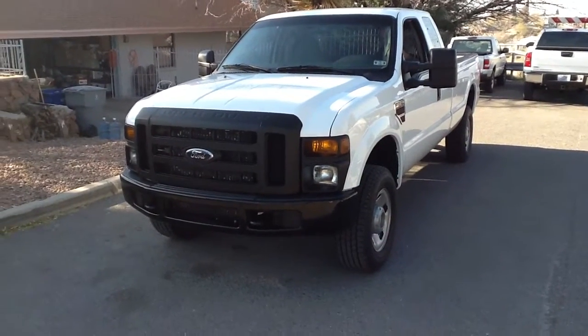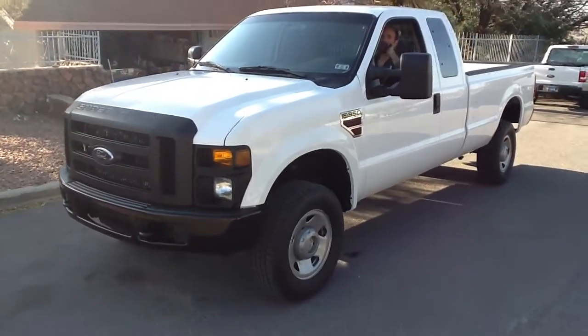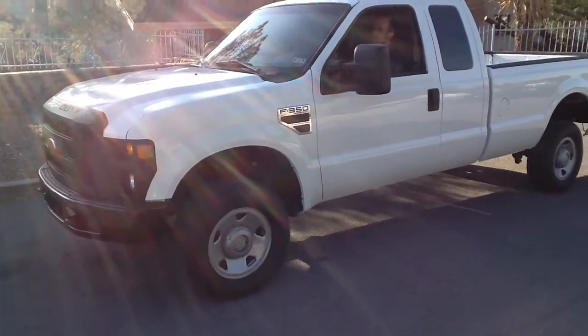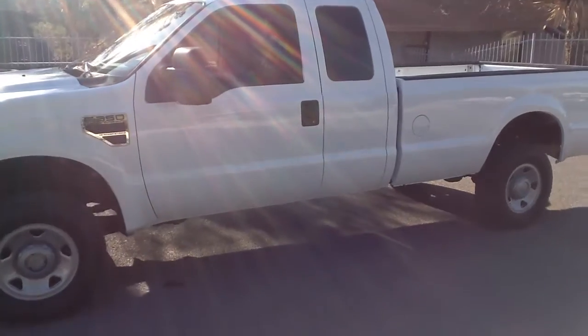Hi, this is Tom with Cellcom. This is the 2008 Ford F-350 Super Duty Power Stroke Diesel 4x4.